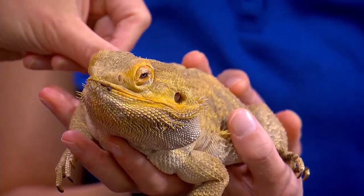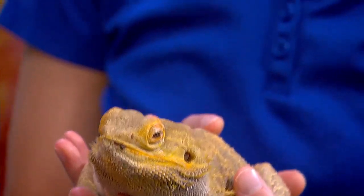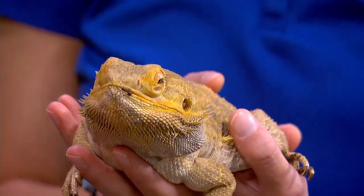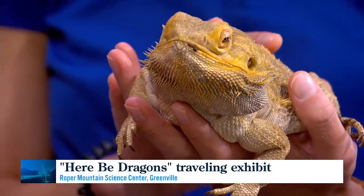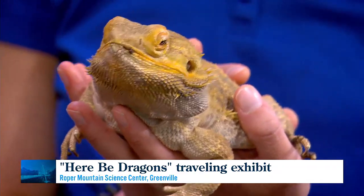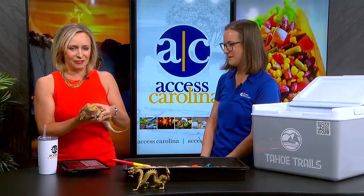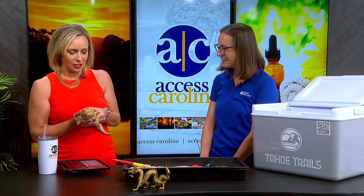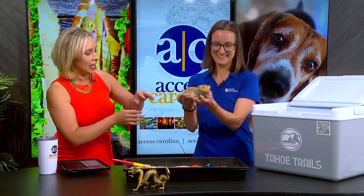Smog is scaly and gorgeous. Bearded dragons are reptiles — we think of dragons as mythical creatures, but this is an example of a dragon-like animal, which are usually lizards. The bearded part refers to his beard, which can turn black if he feels nervous, threatened, or is trying to entice a mate. He's in a good mood now and likes being passed around.